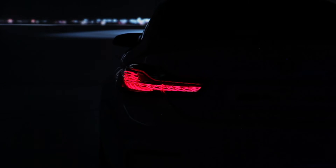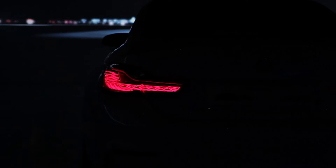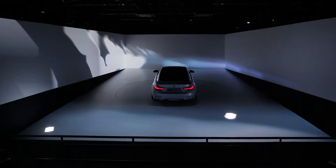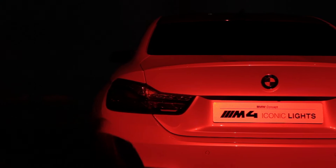In today's video, we dive into the history of BMW. Just a few years back, BMW presented a BMW M4 concept iconically. The concept introduced not only the BMW laser lights, but also the OLED taillights.